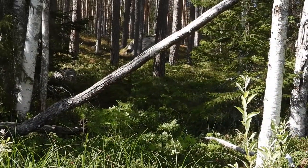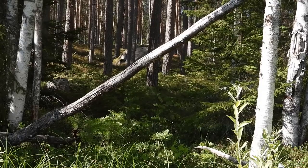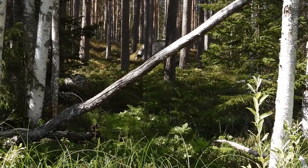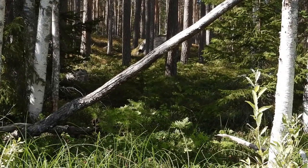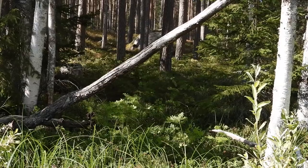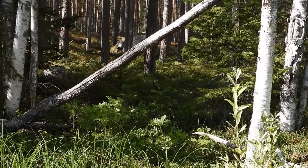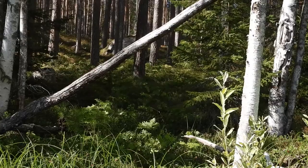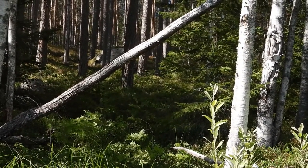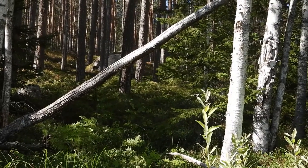I'm trying to spot the grouse which I saw because it was sitting on the tree and it was moving and that's why I saw it. But now that I'm standing in the canoe trying to film it, it seems invisible. The feathers have this very nice spotted grey and brown — so unless it's moving it's impossible to discover it.